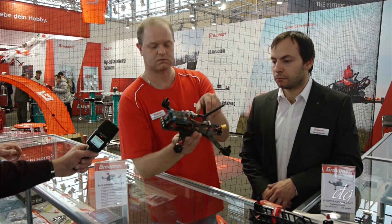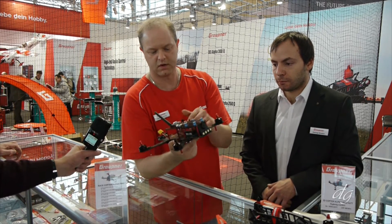This is the drone — assembled and ready for race.